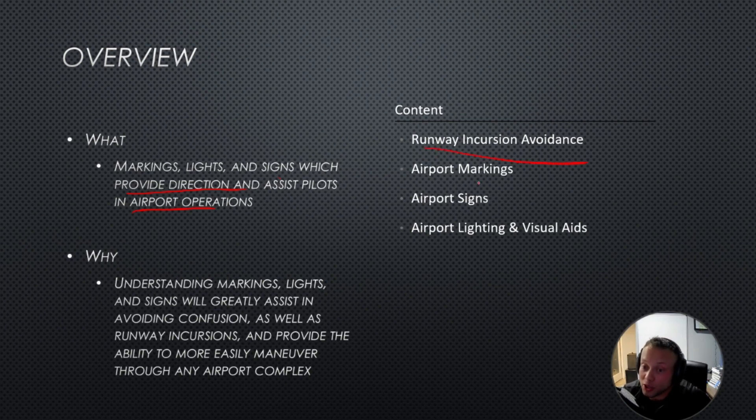We're going to cover runway incursion avoidance, airport markings, airport signs, airport lights, and visual aids.